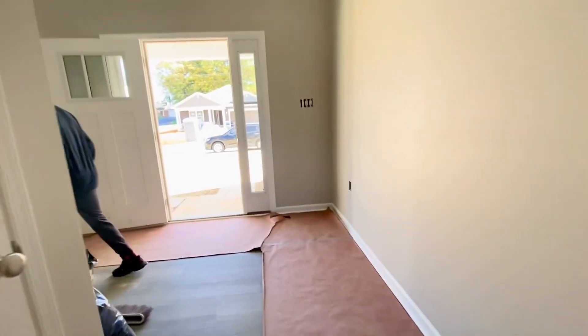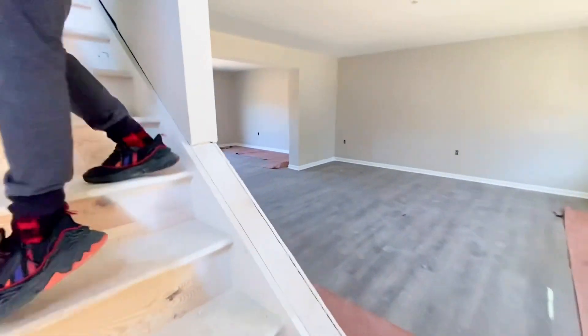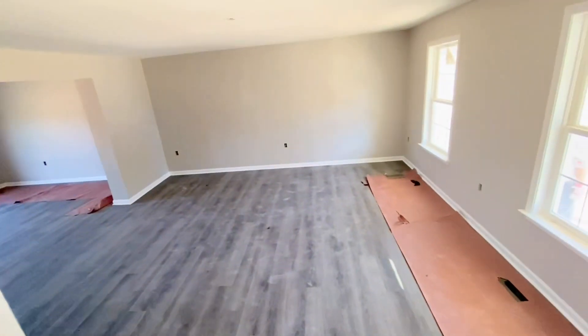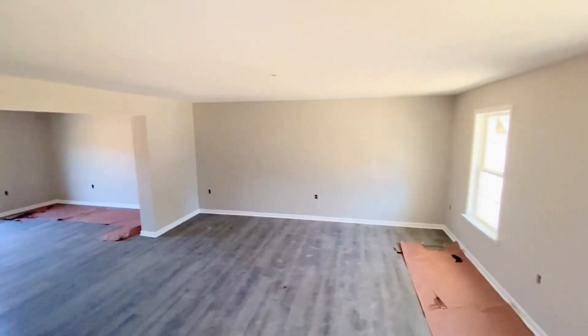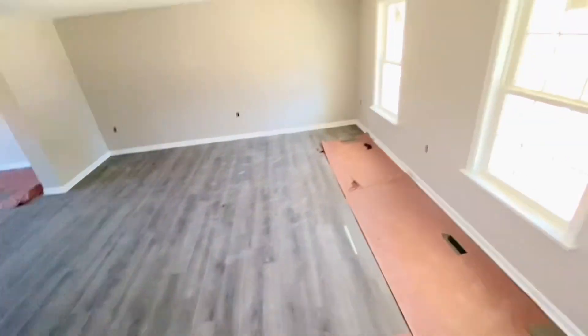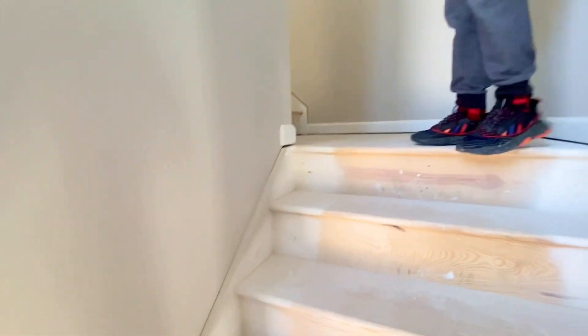We decided to go and tour the upstairs level. You get out of the kitchen, there's the front door, and you make your way around. I was telling my son how cool it is that you can overlook the living room right from the stairs, and if you turn the other way you can overlook the foyer — I thought that was a really cool feature. Going up the stairs, it does have a turn.